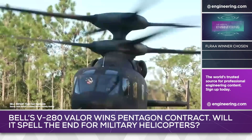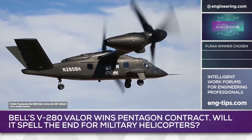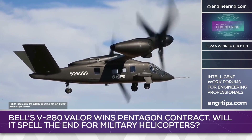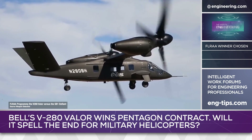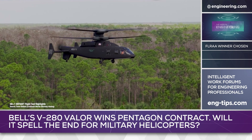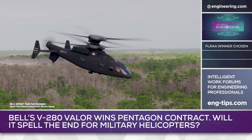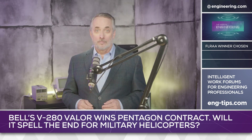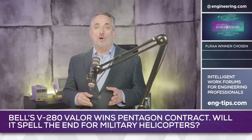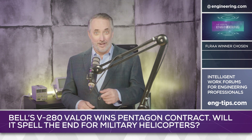If so, the Pentagon has some interesting choices to make: go all-in on tiltrotor technology and possibly face a future with a single source for critical aviation technology, or purchase coaxial rotor helicopters as well to keep the Lockheed Martin-Boeing team in the vertical business. Service-wide standardization has benefits, and so does supply chain diversification. With up to $90 billion of market share to be won, it's very possible that the helicopter as a concept won't go down without a fight.